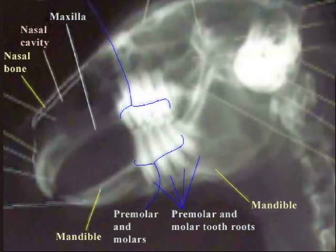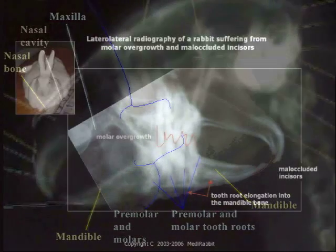Much like horses, rabbits' teeth continually grow, and if we don't get proper wear, we can get a condition called step tooth.